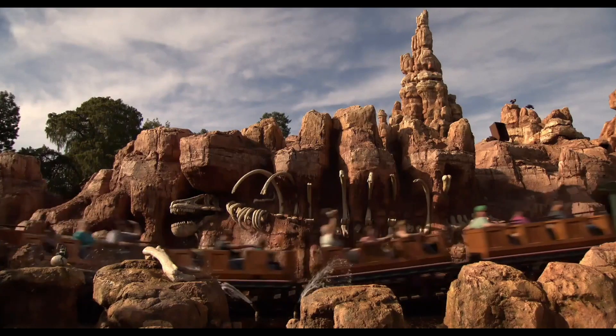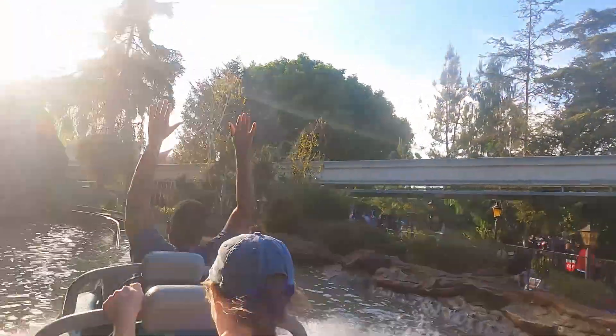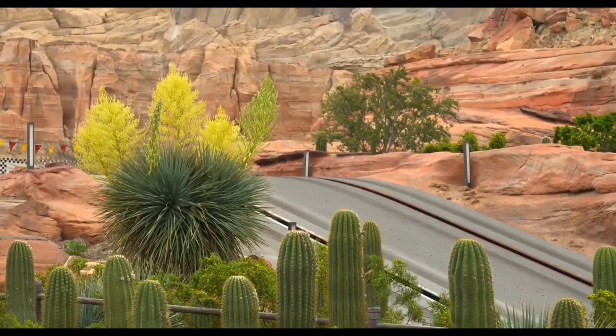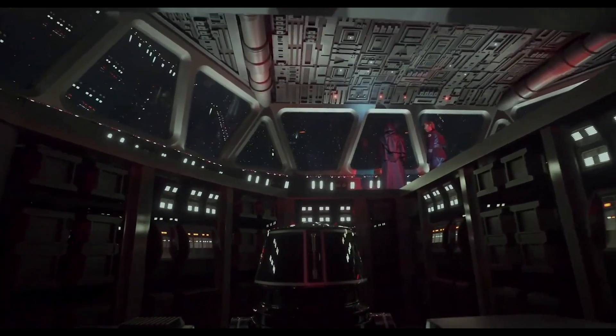Genie Plus, which costs $20, works very much like Fast Pass did. So far, reservations have been fairly easy to make, but more popular rides do have later return times and can sell out earlier. The three attractions that cost extra on Lightning Lane have also been available within an hour or two of the current time, though on busy days they can sell out before the day's over.